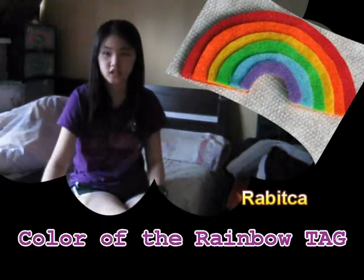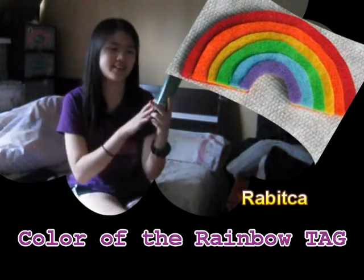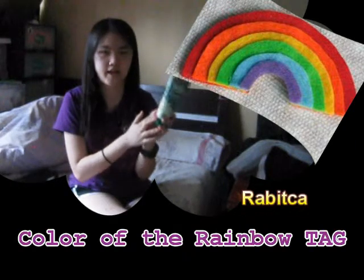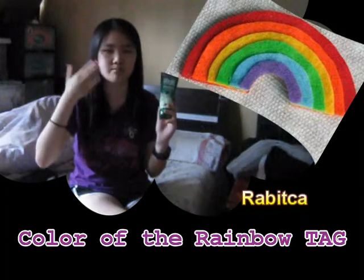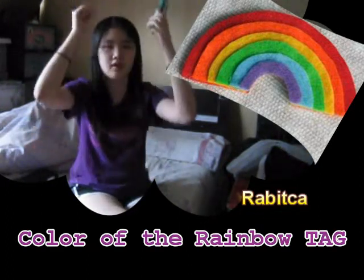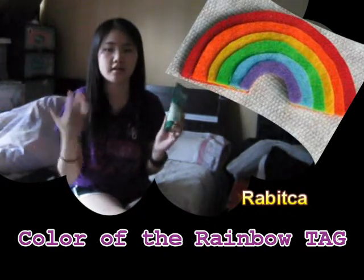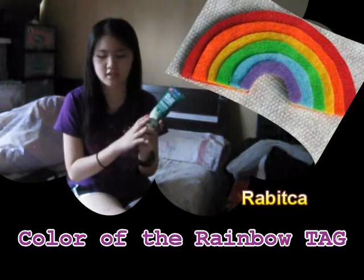Now onto the color green. I also did a review on this product — it's the Freeman Cucumber Peel Off Mask. This is really great during the summer. You just apply it on your face in a thick layer, and when it dries you peel it off from the bottom up. It makes your face look really clean, and after that your skin feels so smooth. I really enjoy this product.